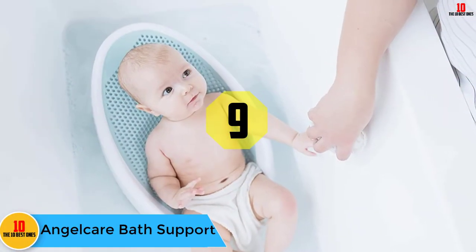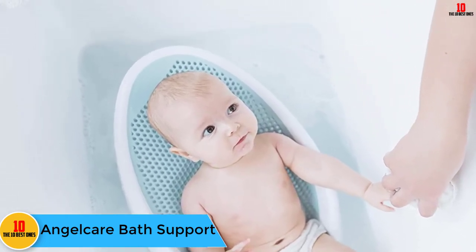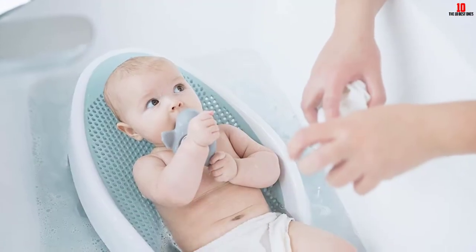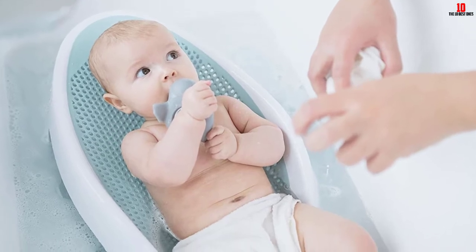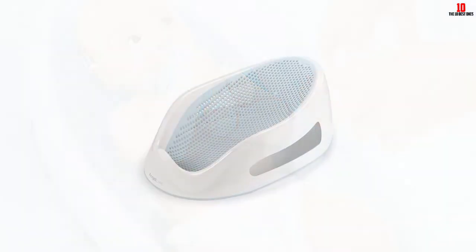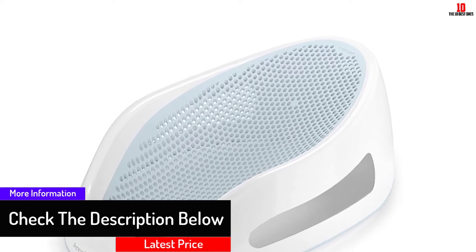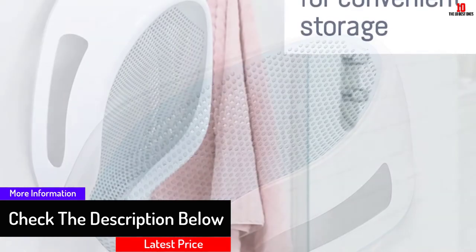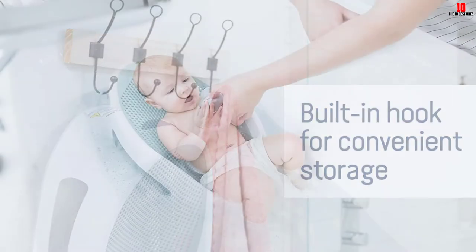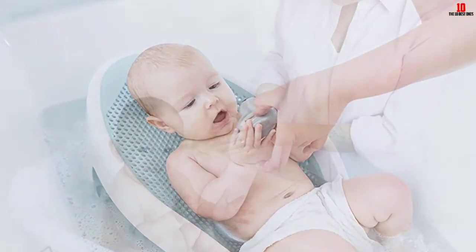Moving on, at number 9 we have the Angelcare Bath Support. The Angelcare Bath Support is perfectly sized for a newborn — it holds even the tiniest babies in the water without submerging them entirely. Constructed from a mildew-resistant mesh material, newborns are supported in an inclined position by a safety post between their legs. The design allows them to kick their feet in the water. Overall, it's compact, easy to clean, and can be used for other purposes besides the bath.